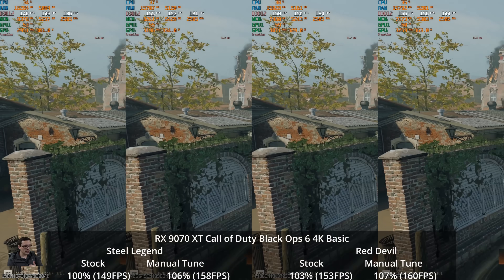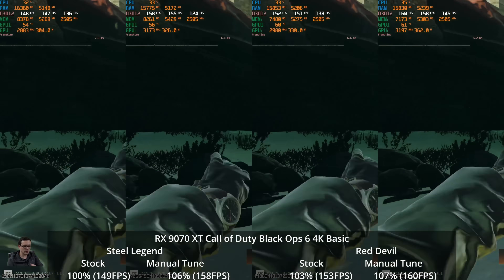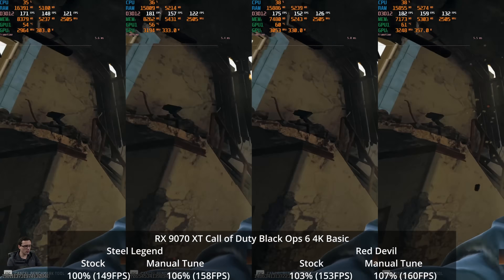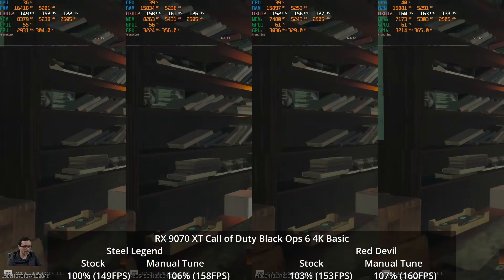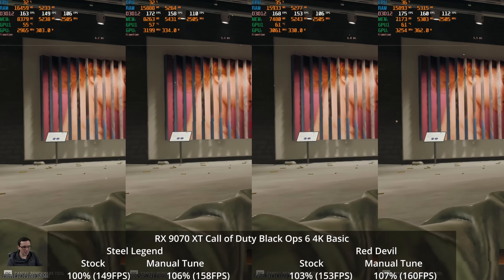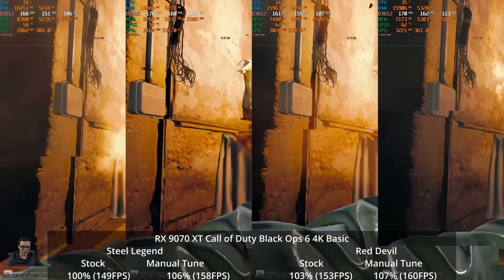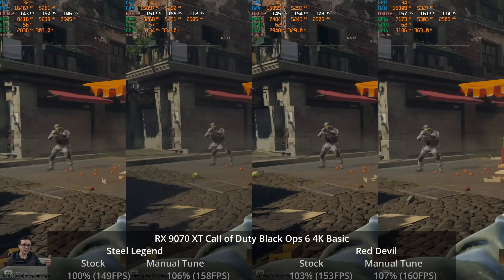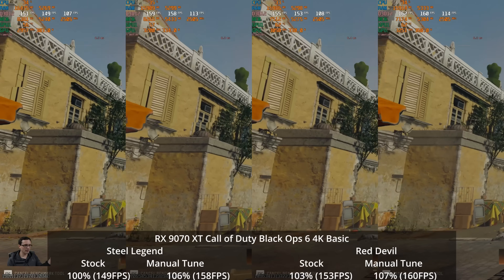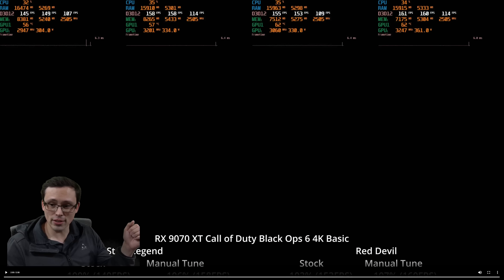In Call of Duty Black Ops 6 at 4K basic settings, the stock Steel Legend is the slowest at 149 FPS, and the stock Red Devil on its OC BIOS is 3% faster at 153. If I manually tune the Steel Legend it hits 158, beating the Red Devil's factory overclock. The manually tuned Red Devil hits 160 — slightly but almost imperceptibly better than the manually tuned Steel Legend. Also, the Steel Legend is actually running cooler than the Red Devil in these tests.